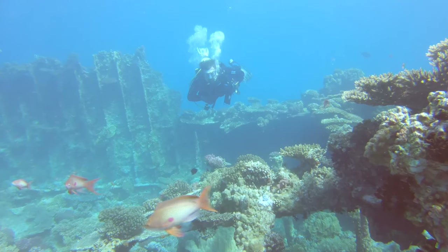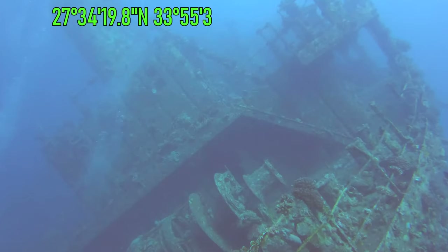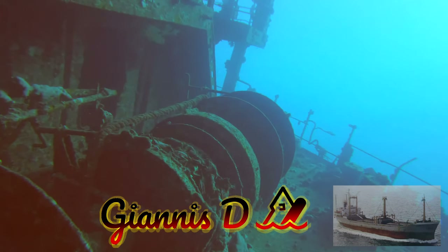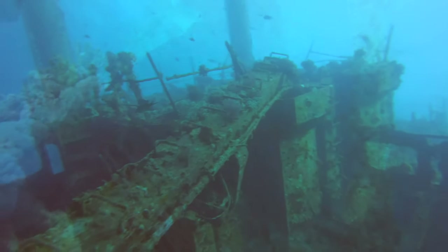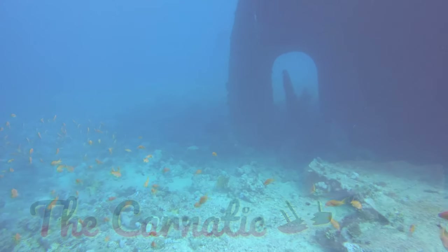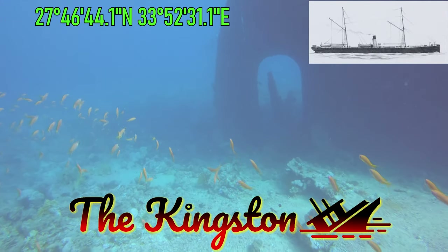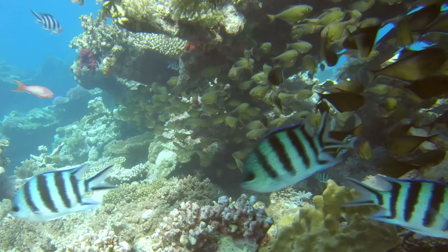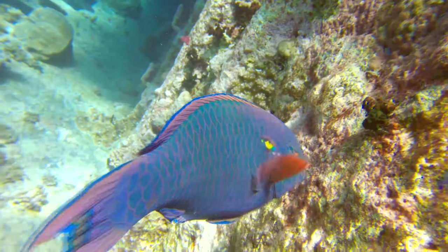Now it's time to explore some shipwrecks. This is Giannis D - in 1983 the ship ran full speed ahead onto the sharp Abu Nouras reef and sank. The Kingston struck Shag Rock February 22, 1881. Each of these shipwrecks have a tragic story to tell, and today many creatures find food and places to hide in them.